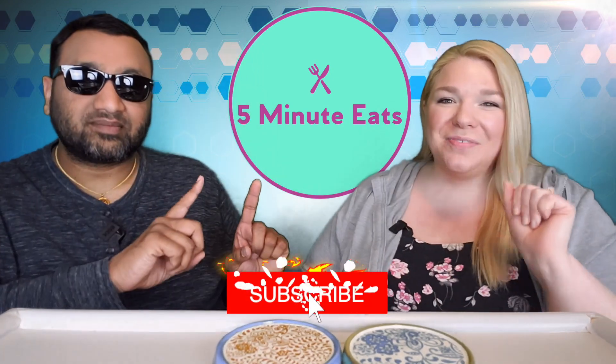Hey everyone, welcome back to 5 Minute Eats. Alright guys, we've got a French lemonade for you today. This is the Lorena Artisanal Sparkling Pink Lemonade.